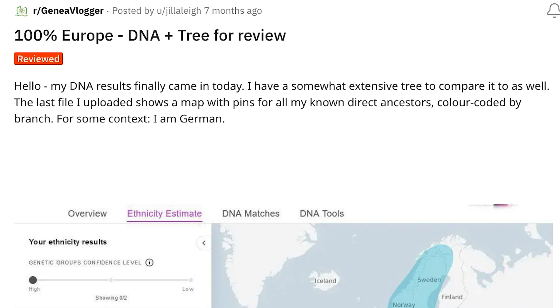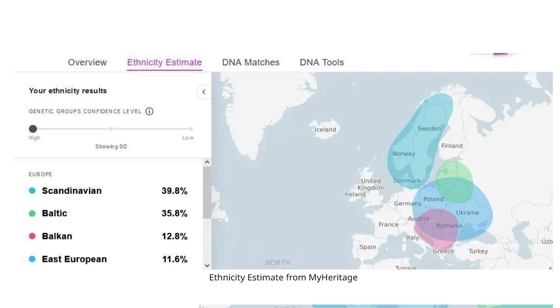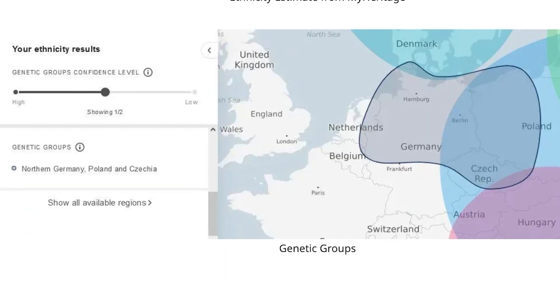Let's jump into it. 100% Europe DNA plus tree for review. They just got their DNA test, and here we have their results: Scandinavian 39.8%, Baltic 35.8%, Balkan 12.8%, Eastern European 11.6%. Under ethnicity results, genetic groups confidence level, it was at medium, showing one of two — Northern Germany, Poland, and Czechia.